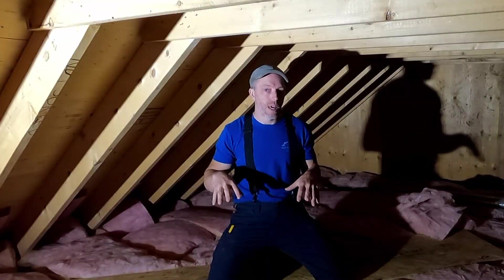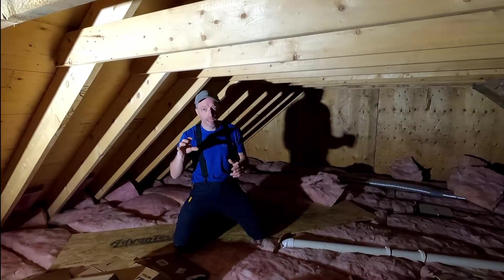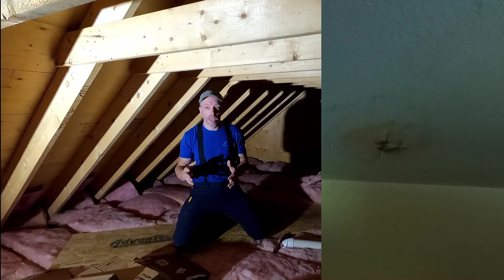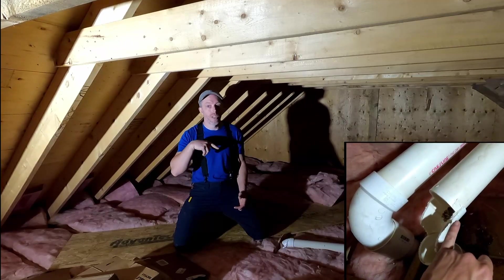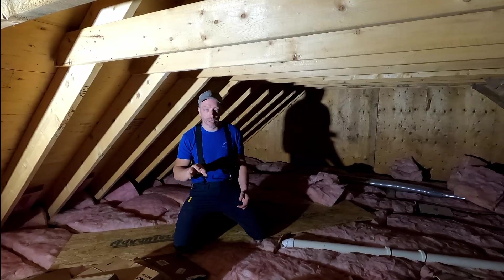In this attic space, I came in here to help solve a problem for a customer. They had mentioned to me that they had a stain in their ceiling. I went and took a look at that, and that ended up being a plumbing problem. If you want to see what that was, you can go check out my buddy Brian's channel, the Fix-It Guy, and he can show you what I did there.